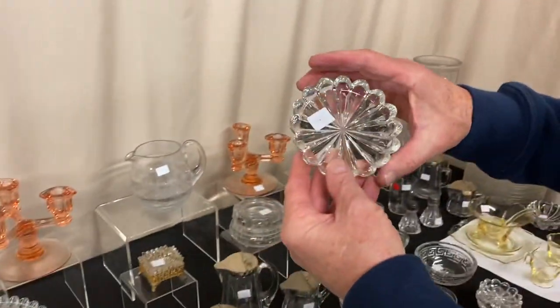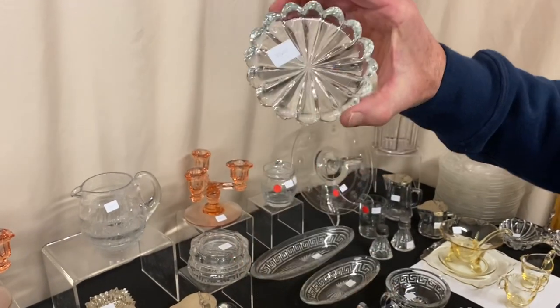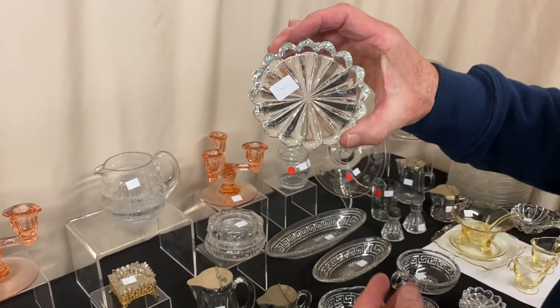Crystallite coasters — they're $3 a piece. You can take one or all eight of them.